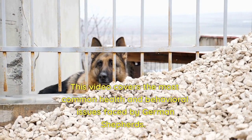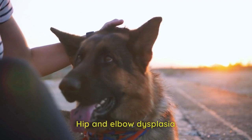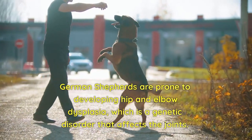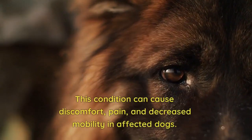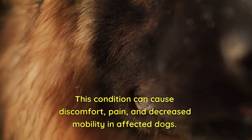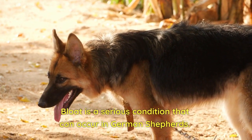This video covers the most common health and behavioral issues faced by German Shepherds. Hip and elbow dysplasia: German Shepherds are prone to developing hip and elbow dysplasia, which is a genetic disorder that affects the joints. This condition can cause discomfort, pain, and decreased mobility in affected dogs.